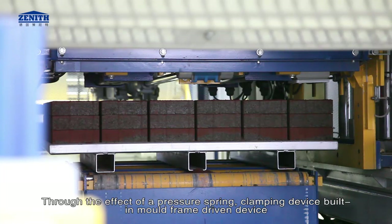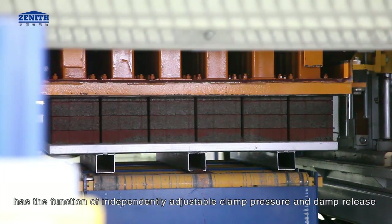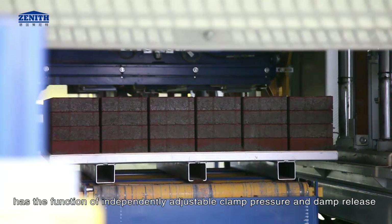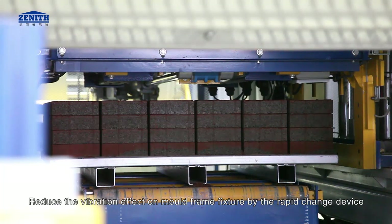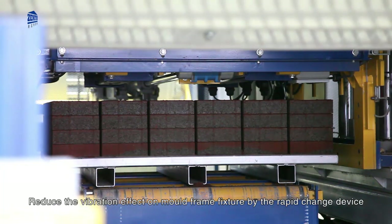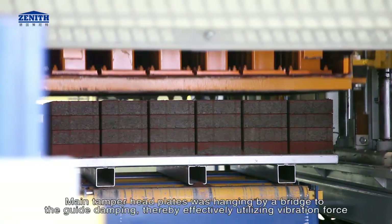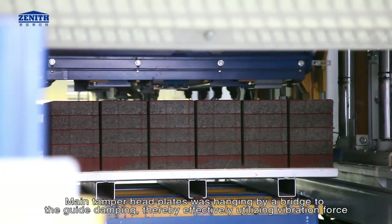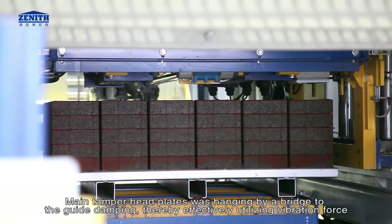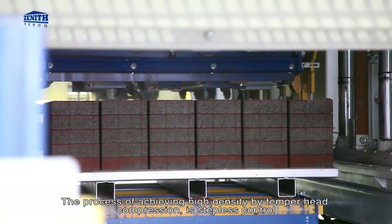Through a pressure spring clamping device built into the mold frame driven device, clamp pressure and clamp release can be independently adjusted. This reduces vibration effect on the mold frame fixture. The rapid-change tamper head lift features main tamper head plates hung by a bridge to the guide damping, effectively utilizing vibration force. Achieving high density by tamper head compression is stepless-controlled.